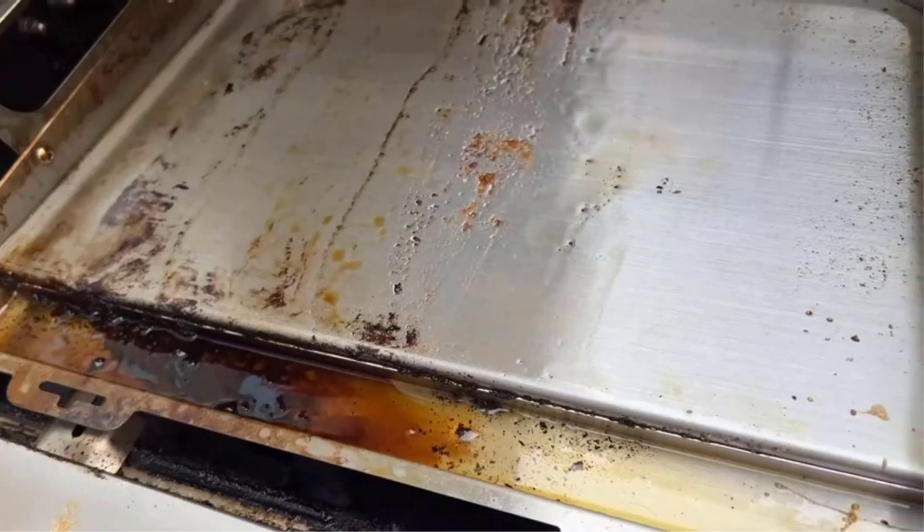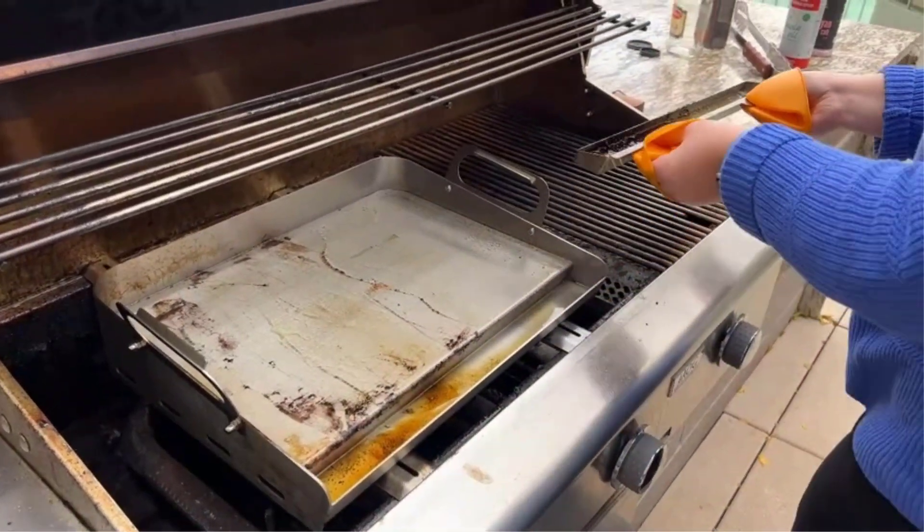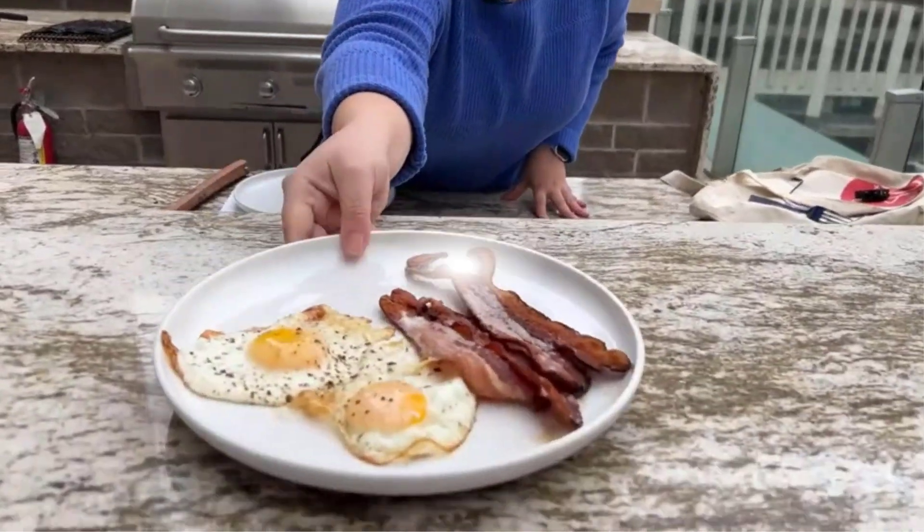The innovative double grease collection system ensures easy cleaning and hygiene, while the high-quality materials and reinforced structure guarantee durability.